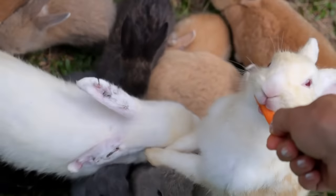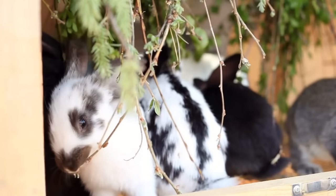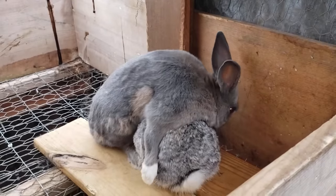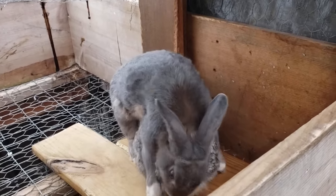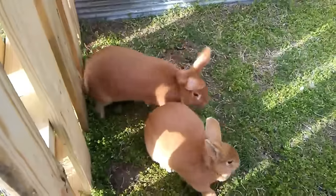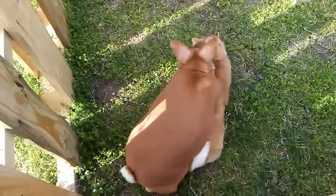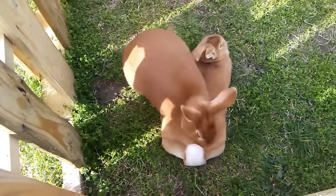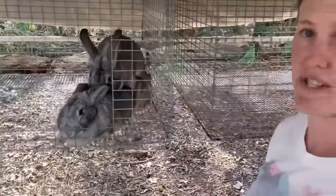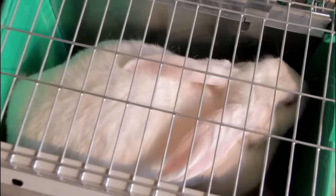Peter Rabbit Farm in the United States is growing on another level because of their attention to detail and cutting-edge technologies. Peter Rabbit Farm is a thriving agricultural enterprise located in California, United States. Situated in a region known for its fertile soils and favorable climate, the farm specializes in the production of high-quality rabbit meat, fur and breeding stock. With a commitment to sustainable practices and a focus on animal welfare, Peter Rabbit Farm has gained recognition as a reputable and successful player in the rabbit farming industry.